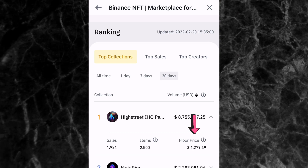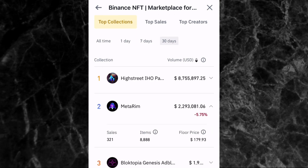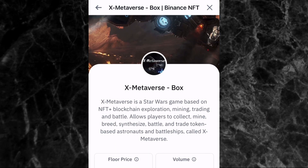For the first collection, there are 1,934 sales, 2,500 NFTs, and the minimum price is $1,279.49. If that's too expensive, scroll to the second one — 321 sales, 8,888 NFTs, and a floor price of $179. The third one has only 53 sales, which is quite small. Number four has 18,200 sales with just 1,000 NFTs and a floor price of $87.25. I'd go for number four because it has huge sales volume, only 1,000 NFTs, and an affordable floor price.